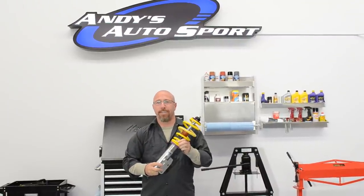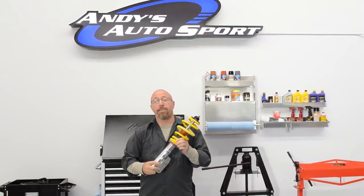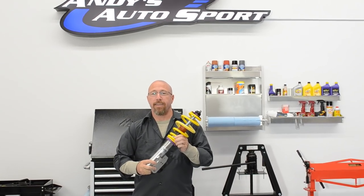On this episode of Andy's Autosport TV, we're going to be talking about ways to upgrade your suspension, improve your handling, and lower your ride.